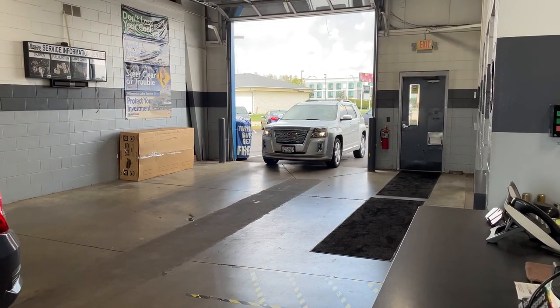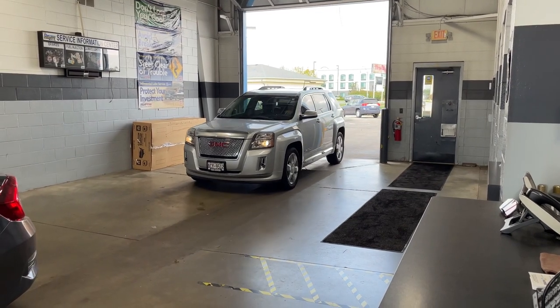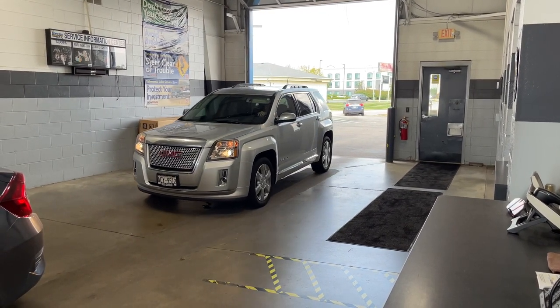Getting an oil change at Rust Air Direct could not be easier. Simply pull your vehicle into our service drive, speak with our service advisors, and let them know what you're here for.